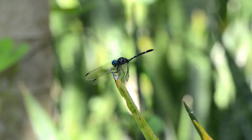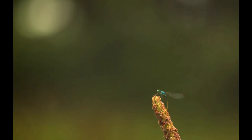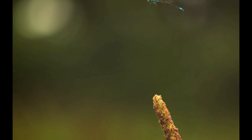Male dragonflies have multiple sex organs. Their copulatory organs, unlike other insects, are on the underside of the abdomen, up around the second and third segments. Dragonfly sperm, however, is stored in an opening of the ninth abdominal segment. Before mating, the dragonfly has to fold his abdomen in order to transfer his sperm to his penis. This makes two mating dragonflies appear as if making hearts.